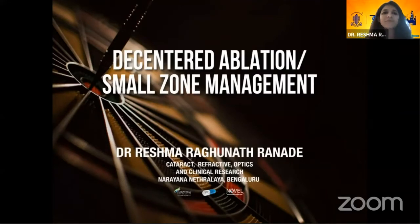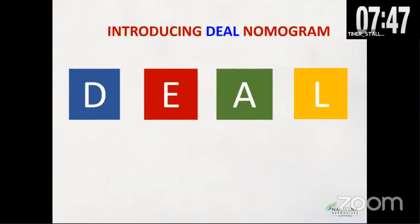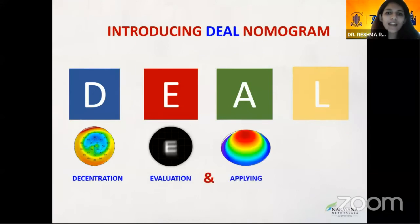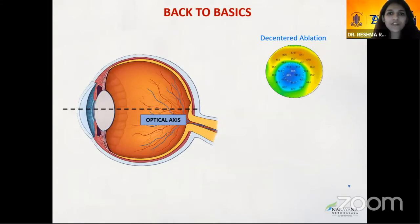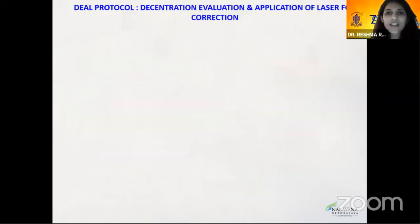Dr. Reshma introduced the DEAL nomogram: D for Decentration, E for Evaluation, and A for Applying Laser for correction. De-centered ablation occurs when the center of the ablation does not correspond with the center of the optical axis. When a patient presents with glare, halos, and difficulty with night vision after refractive surgery, a thorough workup is required including refraction, dry eye evaluation, non-strabismic binocular single vision assessment with orthoptics, topography, epithelial mapping, aberration analysis, and retinal examination.